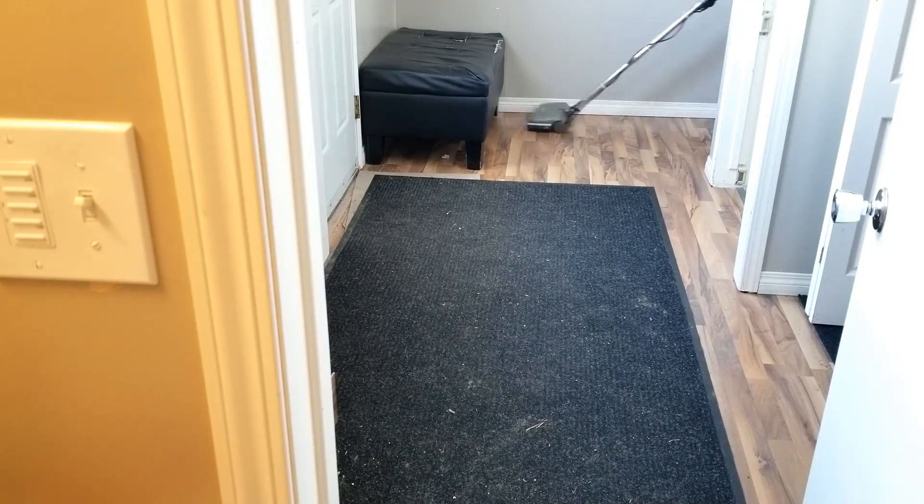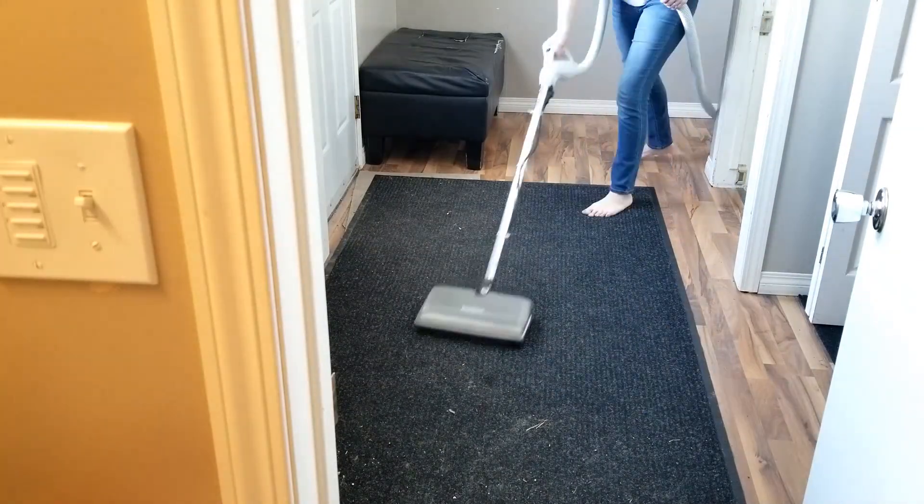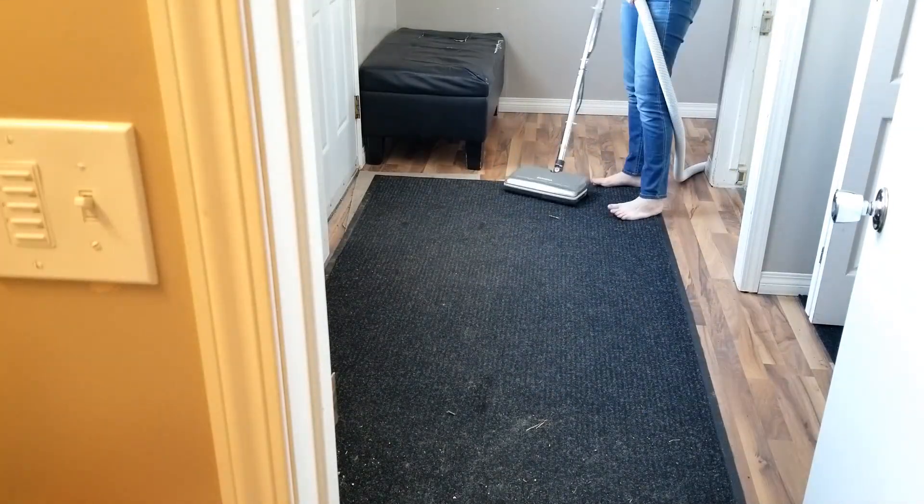Just like I told you, the kids have got the entrance all cleaned up. All I have to do is come and do the actual cleaning. So, here we go.